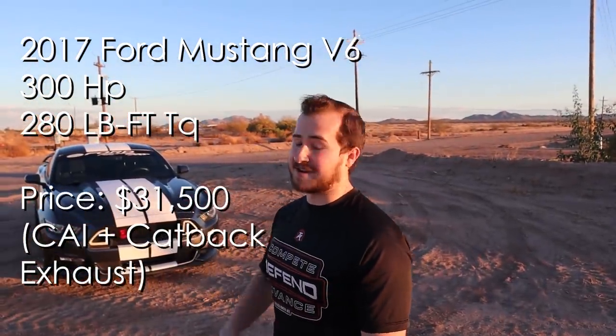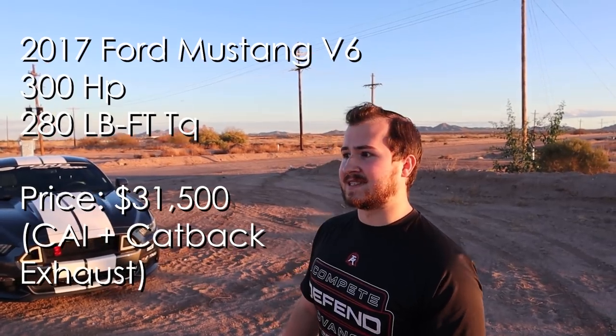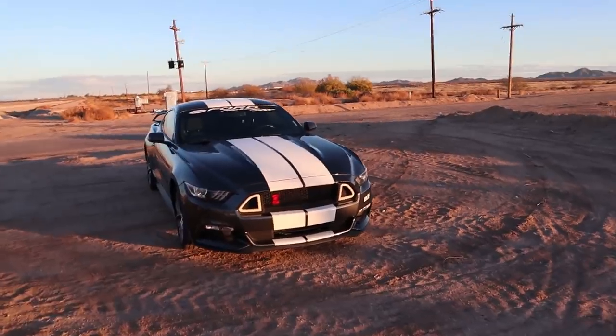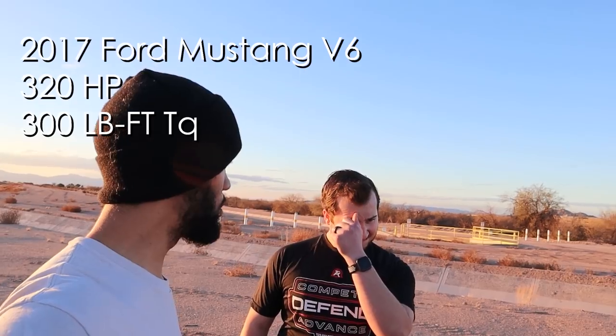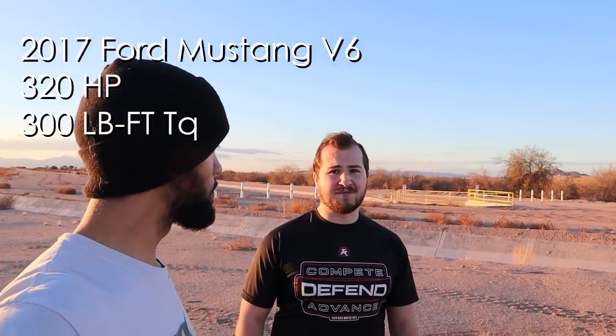I got the cold air intake and then I got the Borla exhaust system. What cold air is it? It's a Roush — so it's the best one you can get for this car. You got some aftermarket wheels and tires, nice sticky tires. Your car stock was what, 300 horsepower, 280 torque? With the mods, it's not tuned so they're not going to give you the full advantage, but maybe a 10% increase — probably 320, 330 horsepower right now.